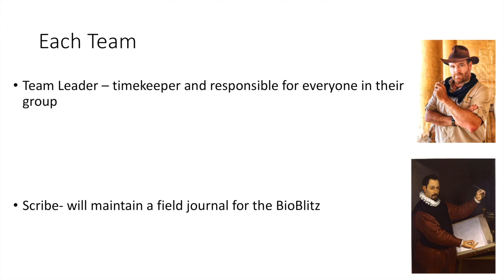Second, we'll have a scribe. The scribe will maintain a field journal for the BioBlitz — this is important for our students at CSU. They'll be writing down all the information about the day: the time, the location, any interesting notes, maybe some sketches, any information they see as relevant. We'll also have a data sheet, which I'll show you in a moment.